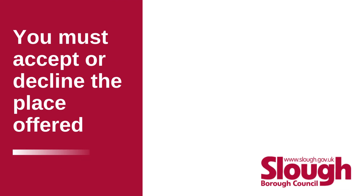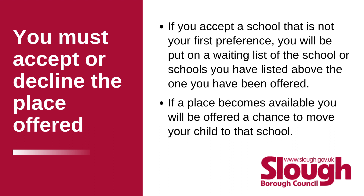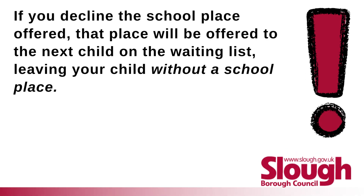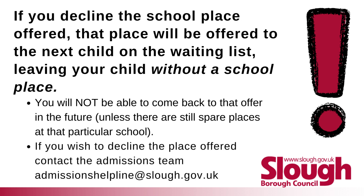You must accept or decline the place offered. If you accept a school that is not your first preference, you will be put on a waiting list for the school or schools you listed above the one you have been offered. If a place becomes available, you will be offered a chance to move your child to that school. If you decline the school place offered, that place will be offered to the next child on the waiting list, leaving your child without a school place. You will not be able to come back to that offer in the future unless there are still spare places at that particular school.